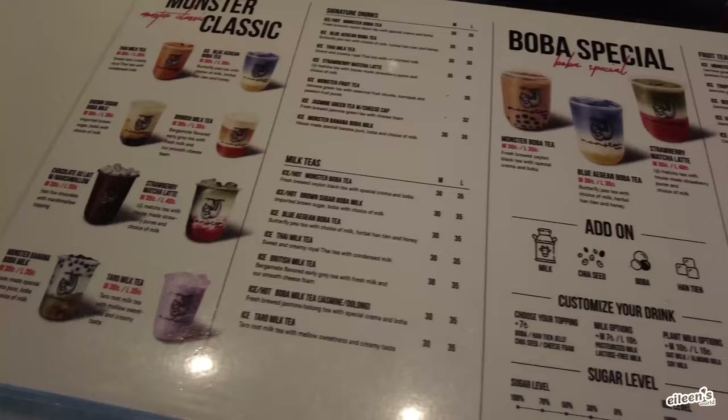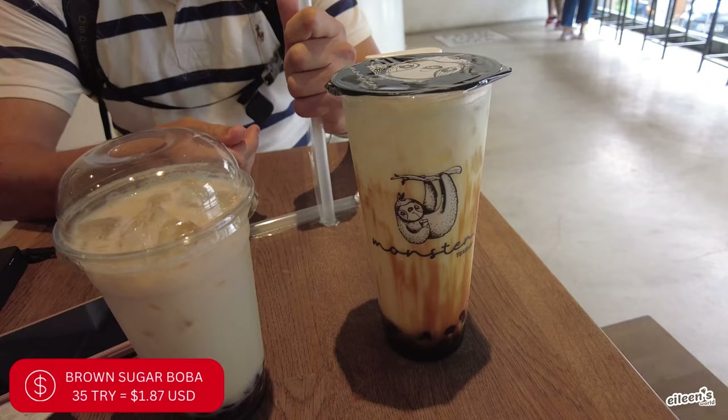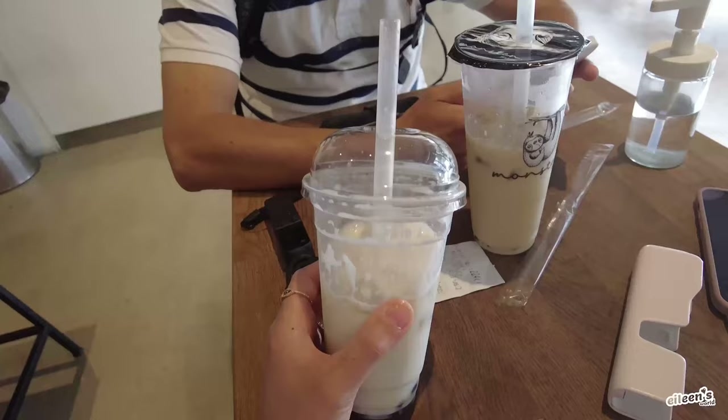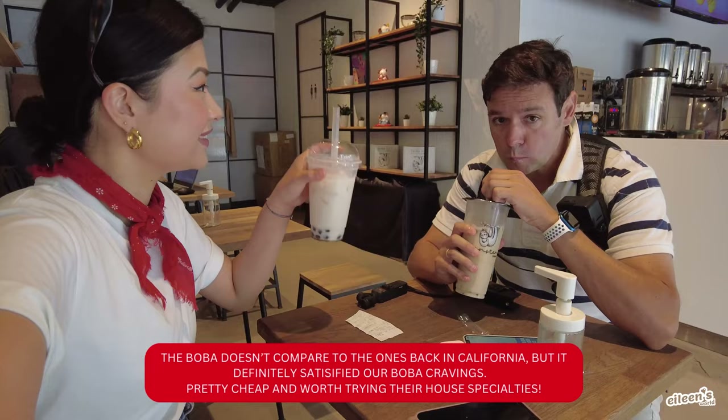I had some boba cravings, so we walked over to Monster Tea Shop to see how the boba in Turkey compares to boba back home. We got a large brown sugar for 35 Turkish Liras, and I got the banana milk tea. This is the banana milk tea — it's made from a house-made banana puree, boba, and a choice of milk. It's pretty good.